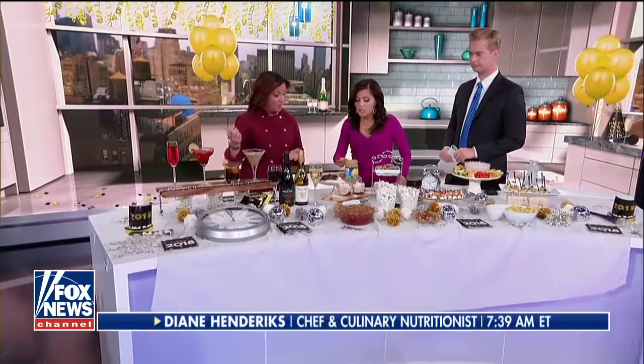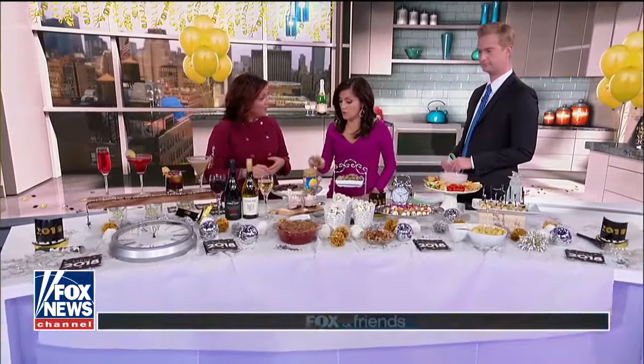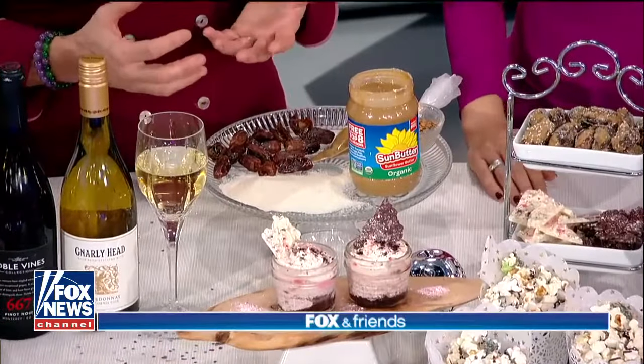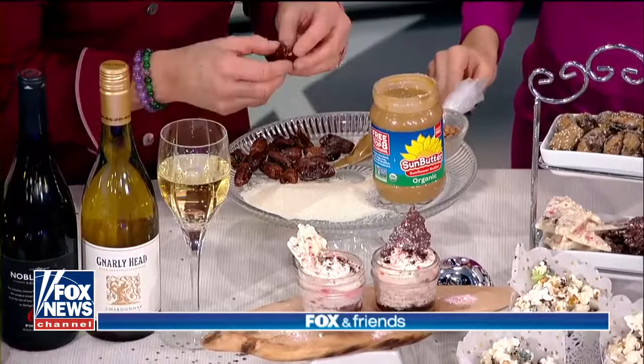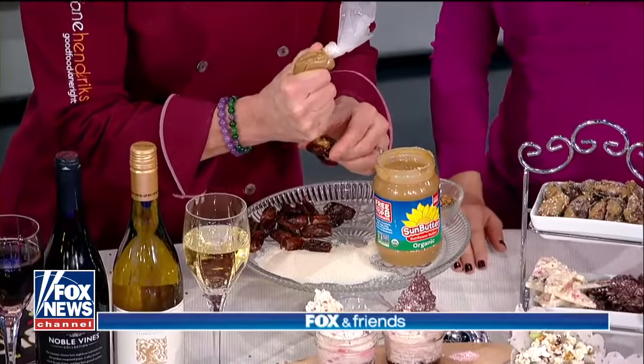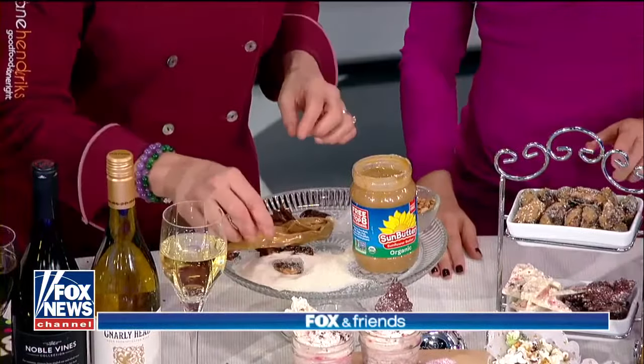Want to start with the appetizers? I was really excited about this because you mentioned that you never know if your guest has a peanut allergy — you can do this with sun butter. It's actually a sunflower butter. My grandmother used to make these with peanut butter. It's literally dates. You just dip it into the sunflower seeds and roll it in sugar. Look how beautiful they look!